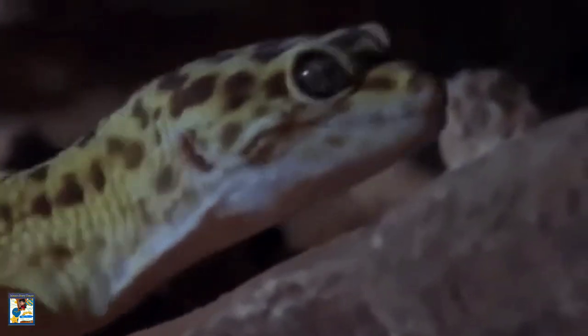So, if you are looking for an easily tamed pet which will not require a lot of space and care, then consider a leopard gecko as a pet.